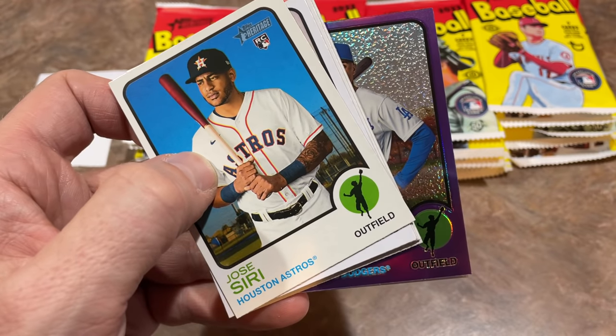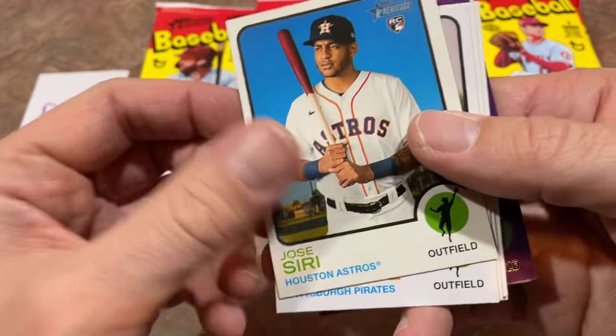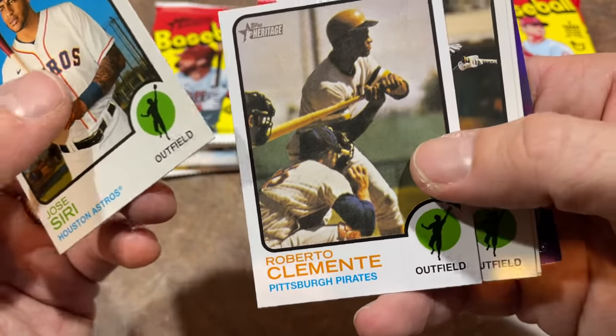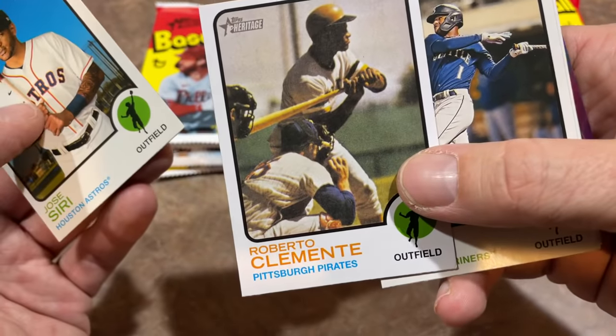Can you imagine finding a Wander Franco? Pretty nice — hot box time. They're not numbered, but they are pretty awesome. We have Jose Siri leading things off, and that's an awesome card right there. That is a Roberto Clemente — literally the exact same photo they used for his original 1973 Topps card, which was his last ever card.